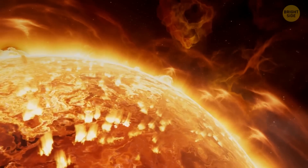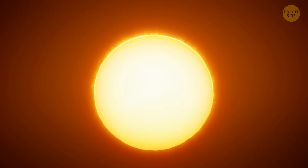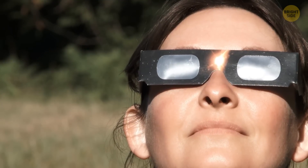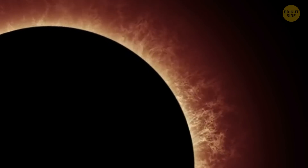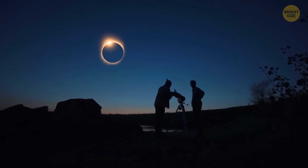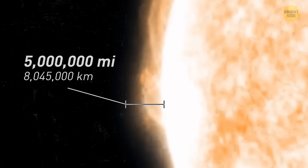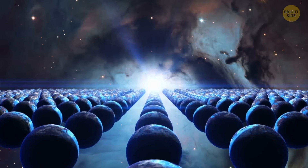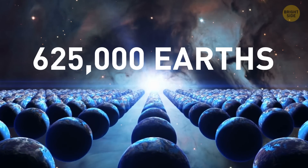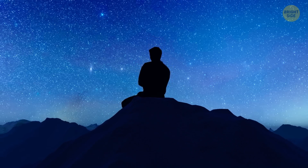The corona is a gas shell enveloping our parent star, so its size and form constantly fluctuate under the influence of the Sun's magnetic field. You can spot this crown with the naked eye from Earth during total solar eclipses. It looks like a beautiful, intense radiation around the solar disk, which itself is completely blocked by the Moon. The corona stretches 5 million miles above the Sun's surface, whereas our blue planet is only about 8,000 miles in diameter. So one hypothetical ray of the corona equals a row of about 625,000 Earth-sized planets.